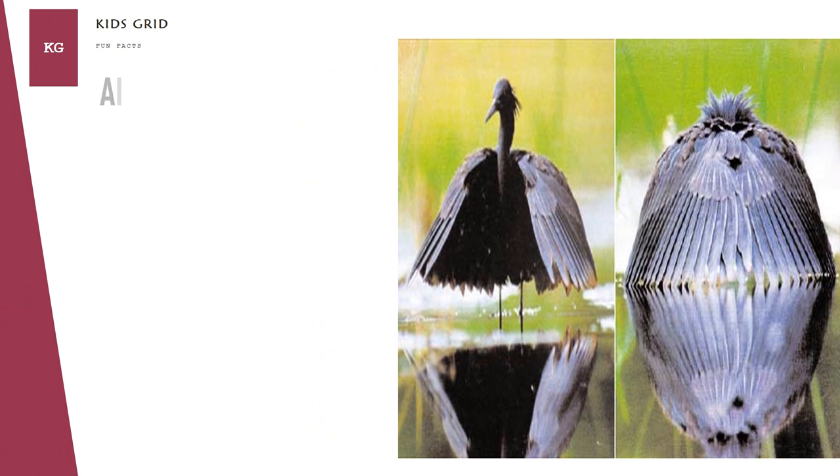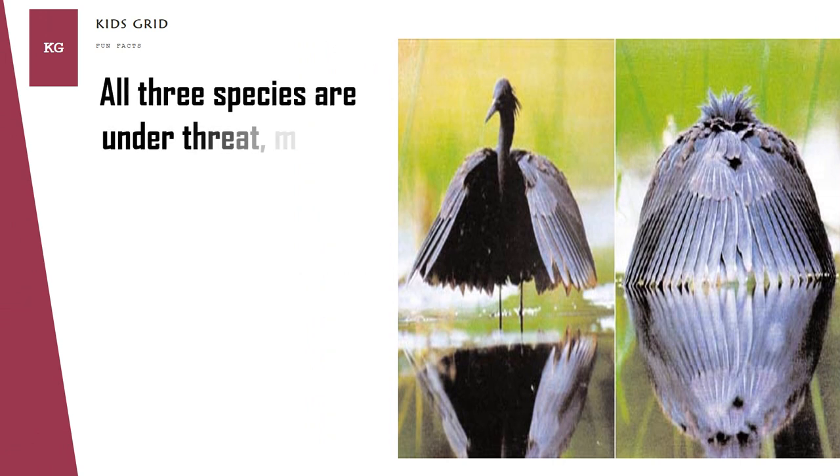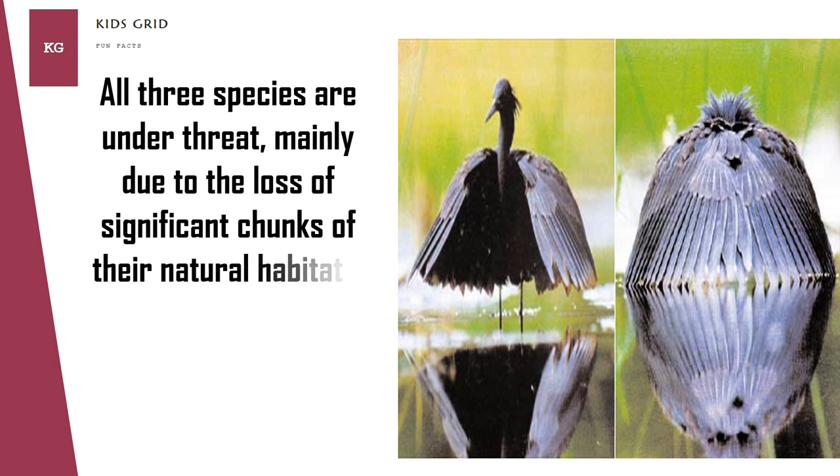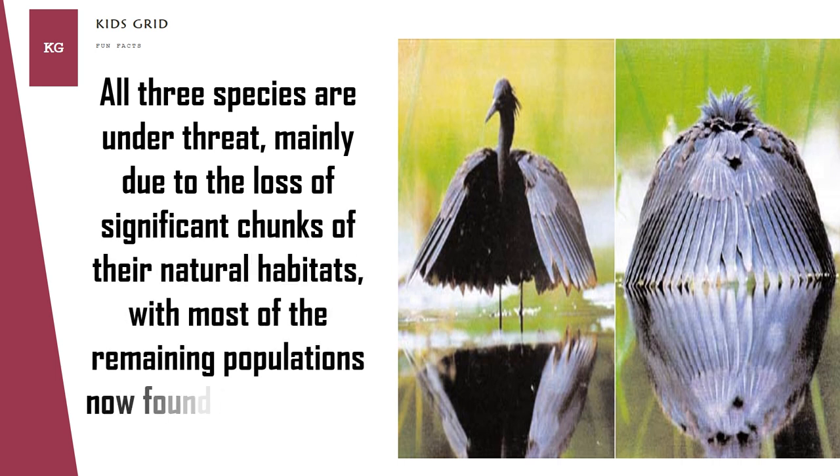All three species are under threat, mainly due to the loss of significant chunks of their natural habitats, with most of the remaining populations now found in protected areas.